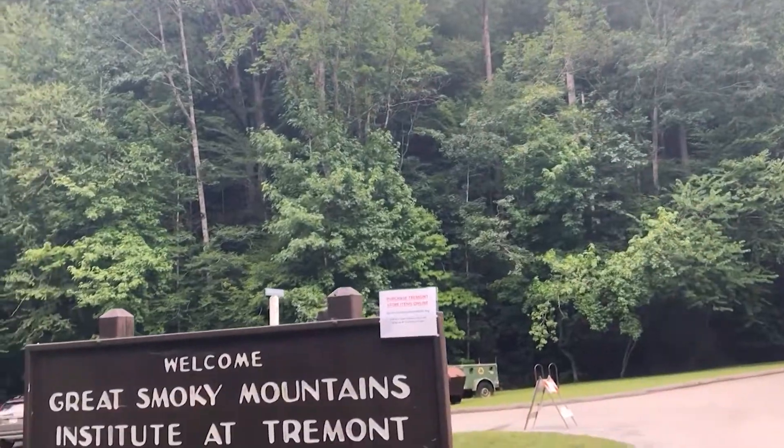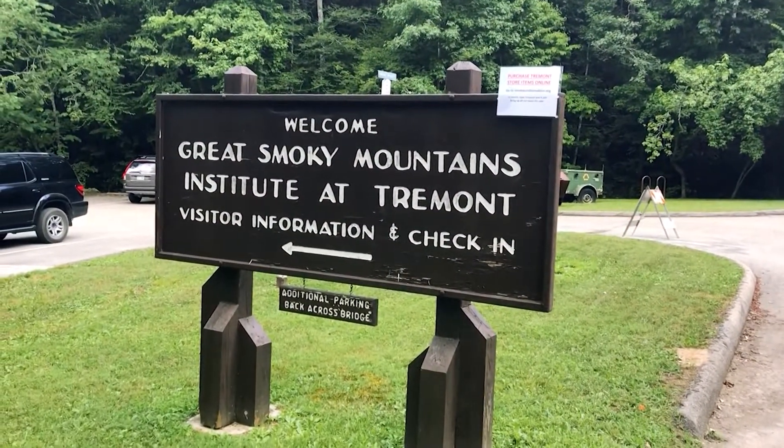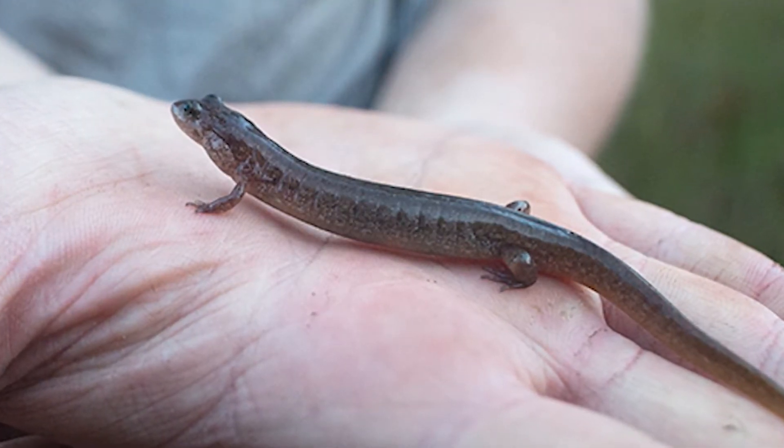My name is Erin and I work at the Great Smoky Mountains Institute at Tremont, where we are a residential environmental learning center. Kids, adults, any age come spend three to five days with us, and we go exploring. We look at birds, we find salamanders, we play in the creek. We have a great time outside learning rain, shine, or snow.